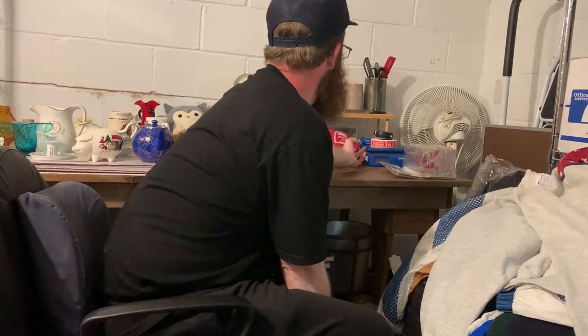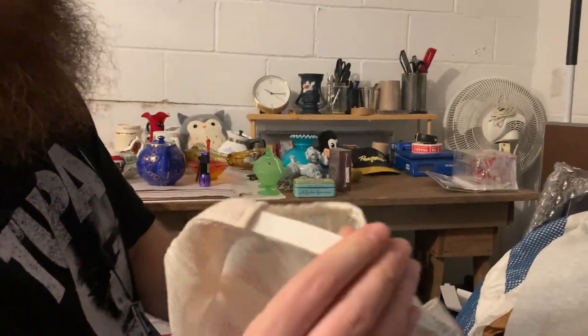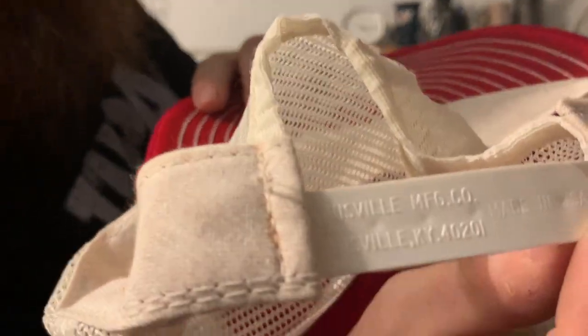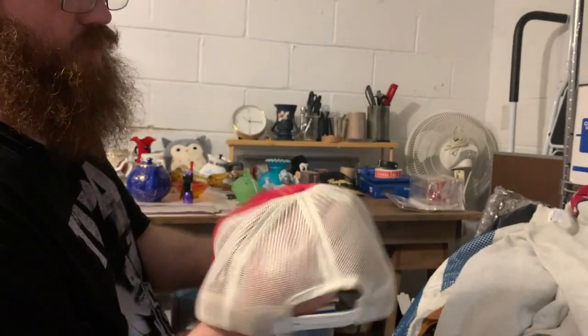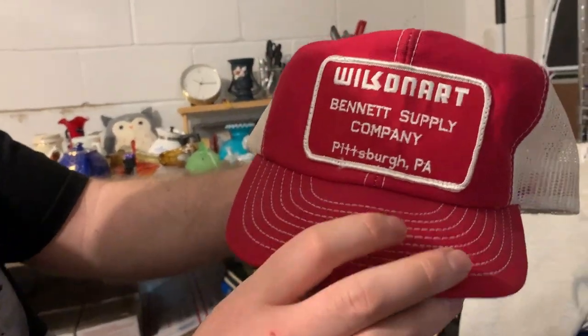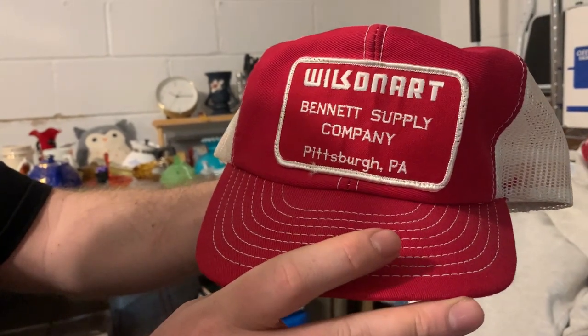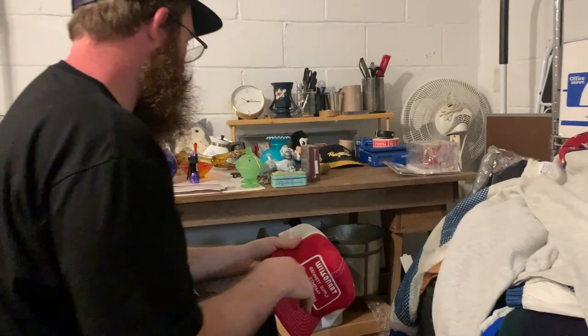And this is a really nice one — this is one of the big three. Louisville Manufacturing. That is one of the ones you want to look for on the snapback trucker hats. It's got nice white threading. Wilson Art, Bennett Supply Company, Pittsburgh, Pennsylvania. Nice color wear. That's a really dope hat.